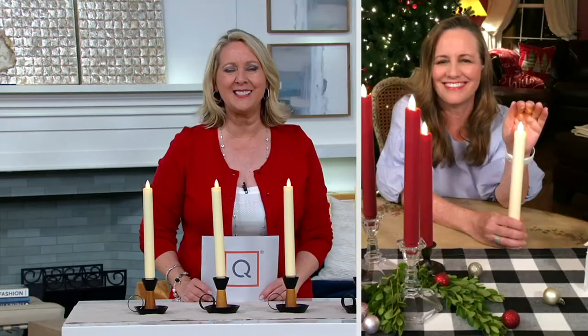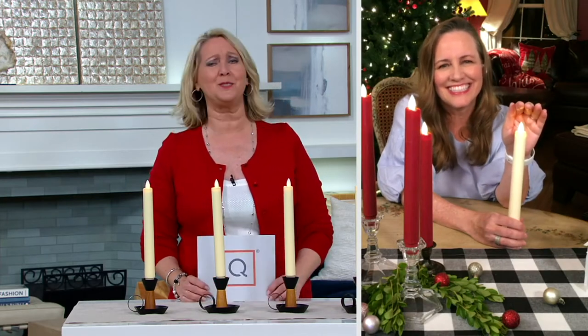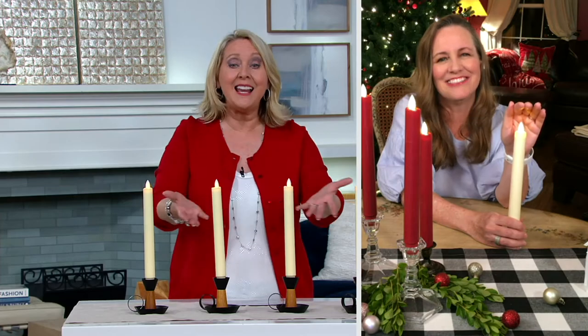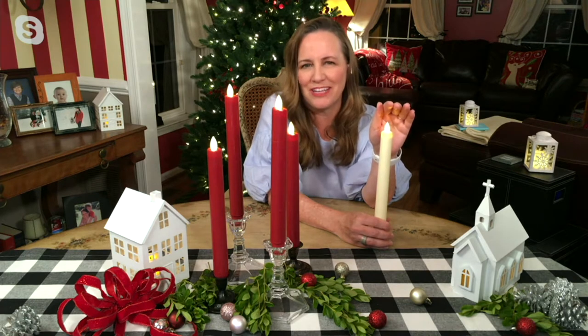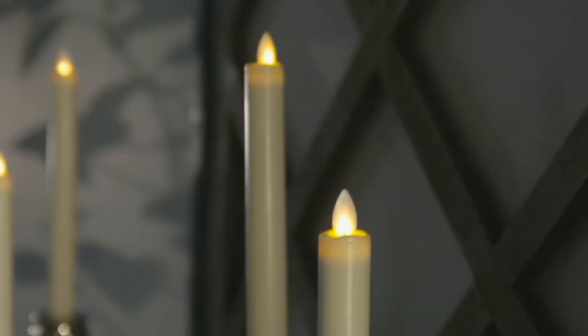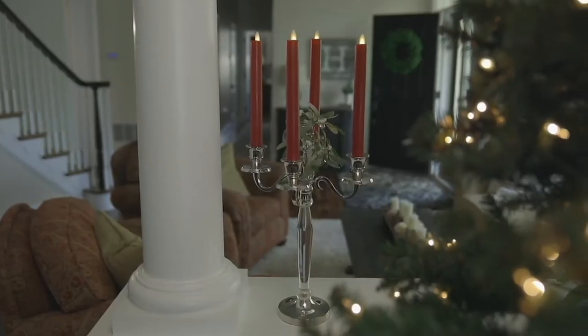Sue Clark Overton brings us Candle Impressions. Sue, welcome back! Those little birdies were so cute but this is elegance. You're right, Mary Beth, and I just think these are so beautiful because you can put them all out together. If you get two sets, think about what you can do with having eight all out at once.